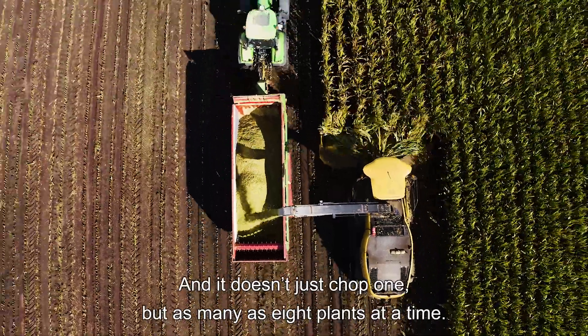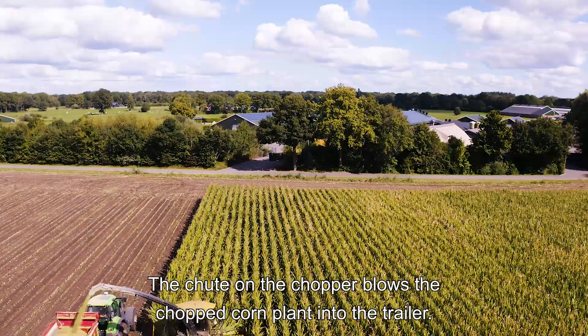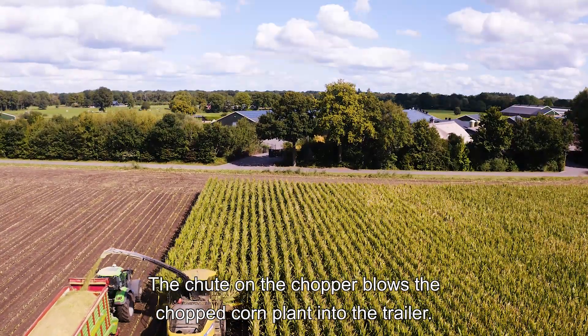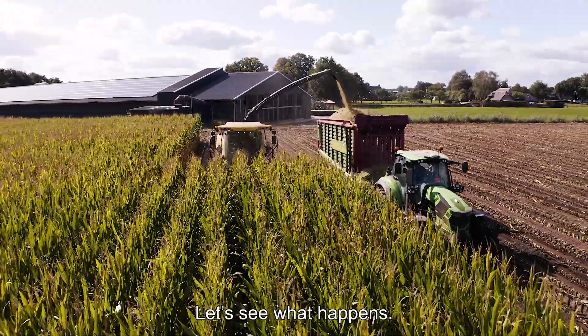The chopper cuts the plant at the bottom of the stalk and chops the plant and cob into small pieces — not just one, but as many as 8 plants at a time. The shoot on the chopper blows the chopped corn plant into the trailer. Look, the trailer is nearly full!